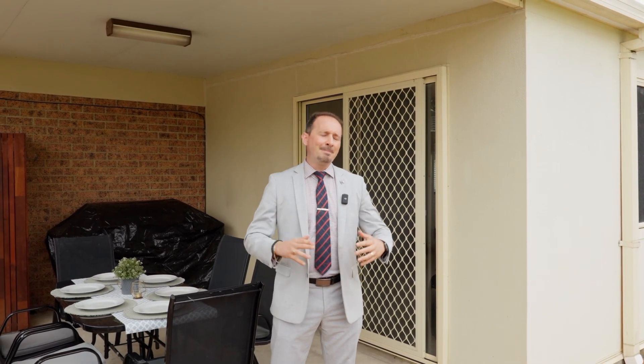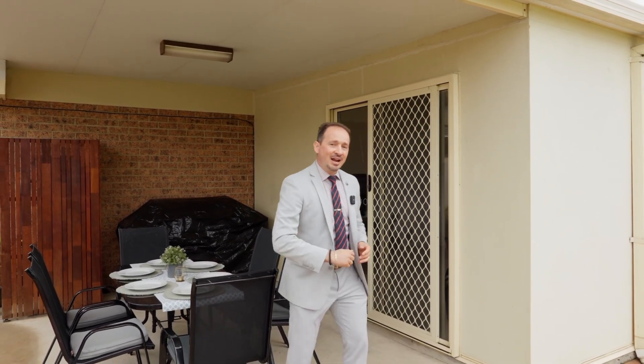Hi everyone, Billy here from Remax Real Estate, and today I welcome you at 13 Benalla Crescent in Marion. Behind me we have a three bedroom, one bathroom, immaculately presented brick home on a large block with a lot of potential, situated in the best pocket in Marion. Come and have a good look.